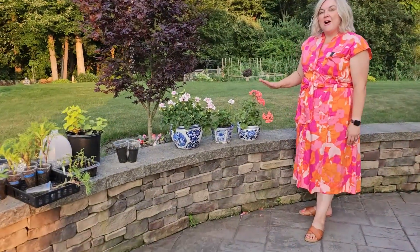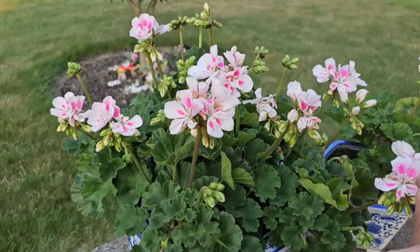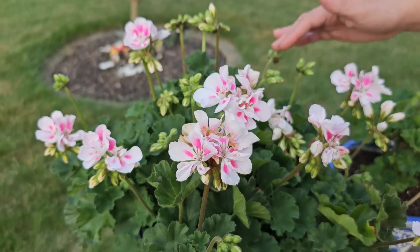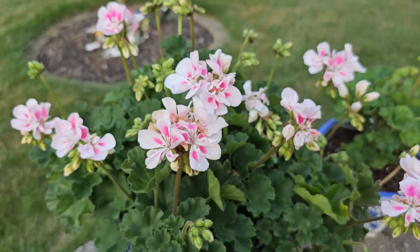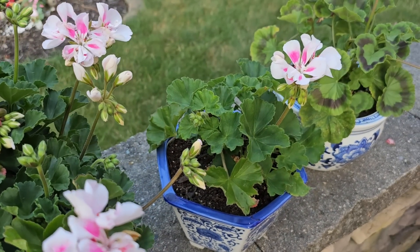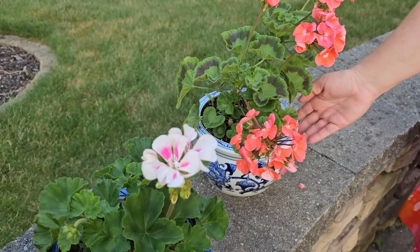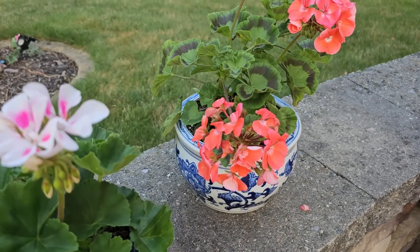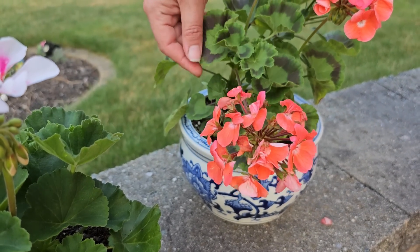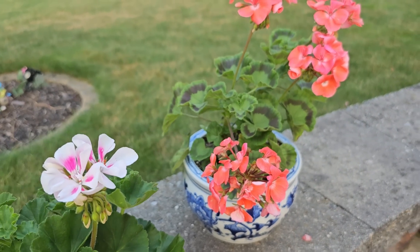I actually have some geraniums in pots that I overwintered — they're also looking really nice. These are two years old now; I overwintered them in my basement last year and they are full of buds. This one is a really beautiful light pink, this one is the same variety and also has some buds, and then this one is a really pretty coral pink. I really like the way they coordinate with these pots and planters.